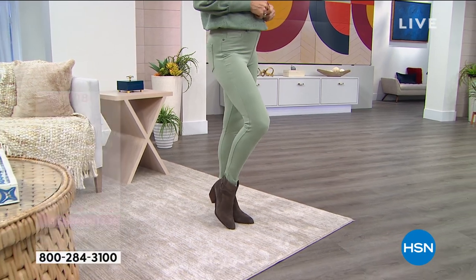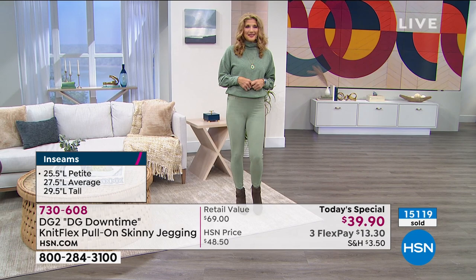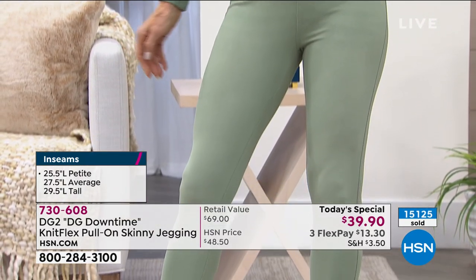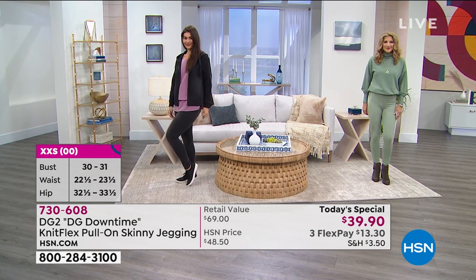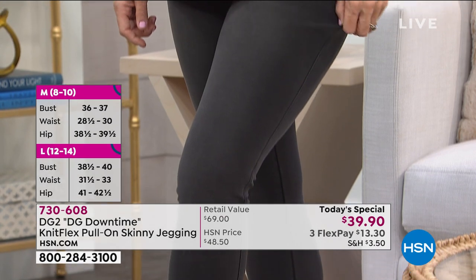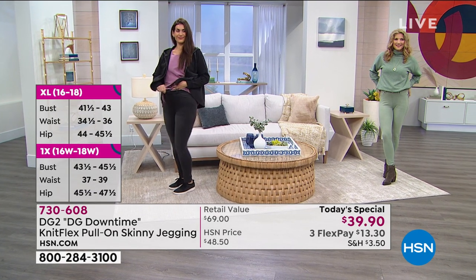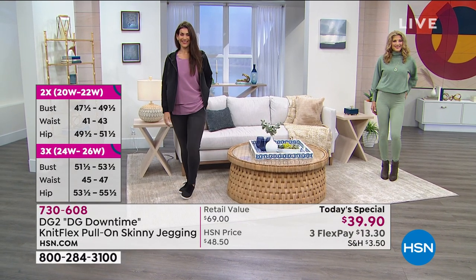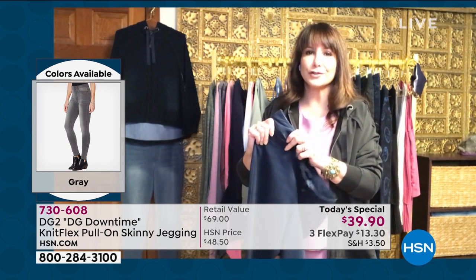Diane Gilman, the design genius, has been here for 26 years and going strong. 13 years ago she couldn't find a pair of jeans that fit her, and she reinvented denim and the industry — for so many millions of women getting back into jeans. She's expanded, and this is a new fabric, DG Downtime, inspired by that downtime when we want to be relaxed and cozy but still dressed to the nines. They don't sag, they don't drag, there's no pilling, and there's stretch through the entire pair.